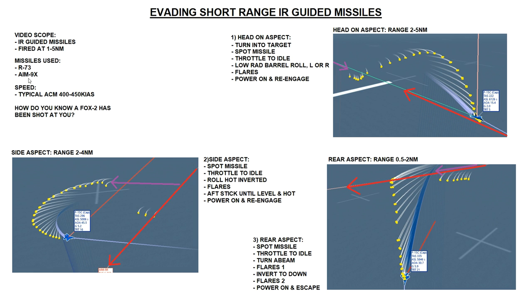The missiles we're going to be using in these tutorials are the hardest ones to dodge - the most modern ones. We've got the Russian R-73, the modern vectored-thrust, high-gimbal-limit Russian missile, which is the equivalent of the AIM-9X. The AIM-9X is the best missile in DCS at the moment in terms of sensor definition and sensitivity, and it's also a non-smoked missile while the R-73 is a smoked missile.